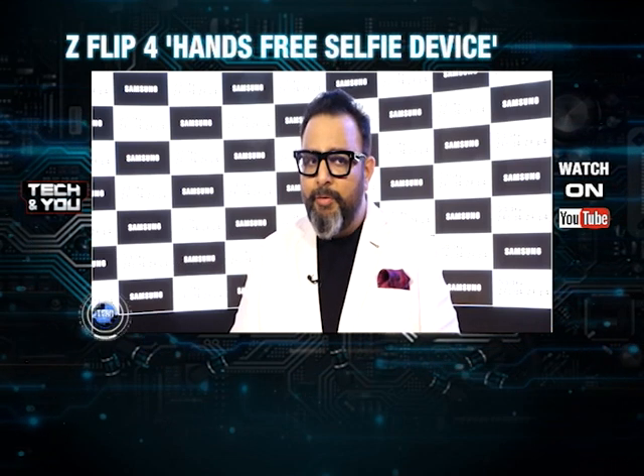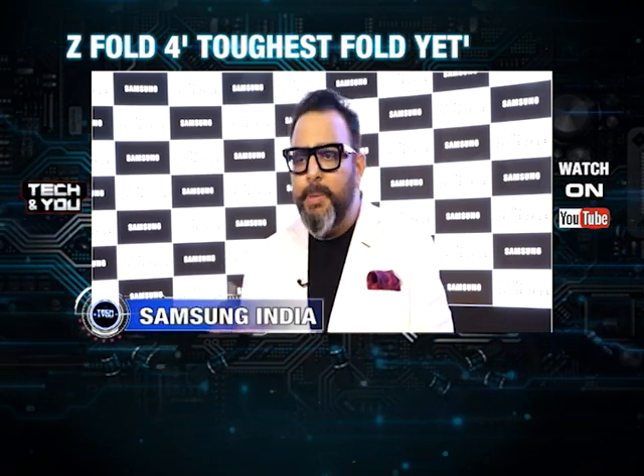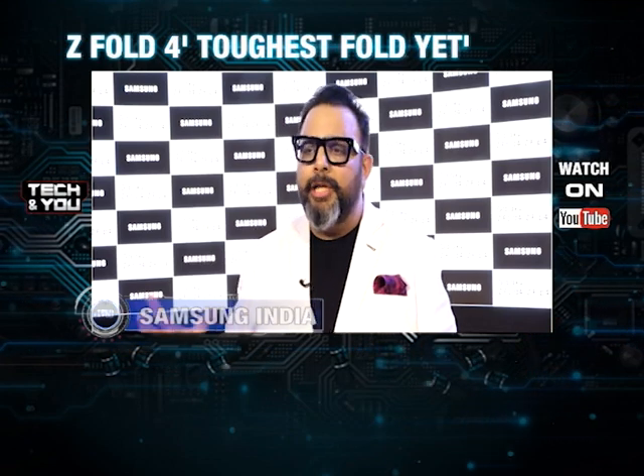Samsung has developed the flagship camera with all the sensors found in a flagship phone for the Flip 4. The device also brings the fastest chip available. So not only in design, but in terms of durability and experience, these devices are unfolding in a newer era.